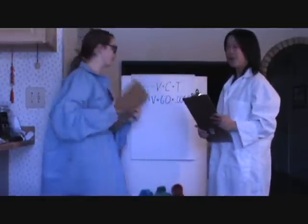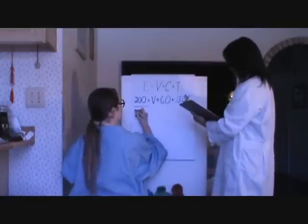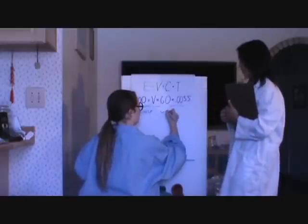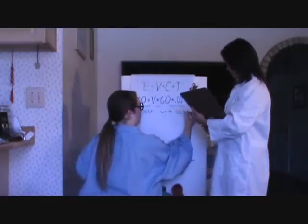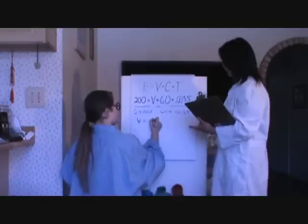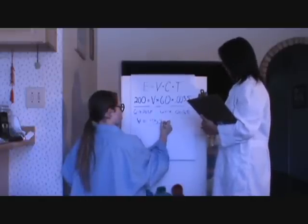Using this, we can isolate V by dividing both sides by 60 times 0.0035, which gives us V equals 952.38 volts.